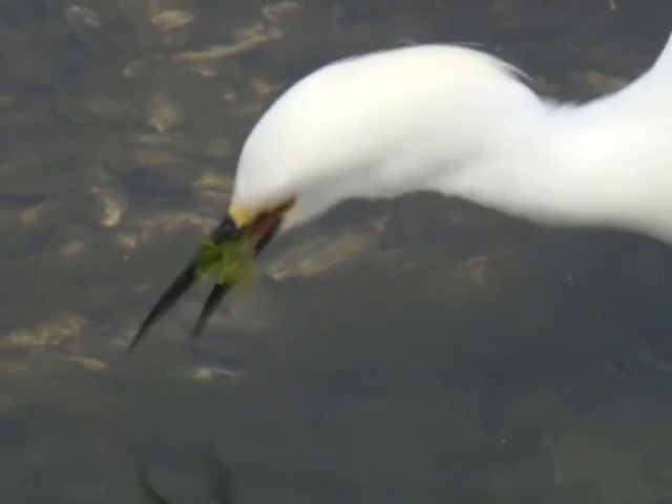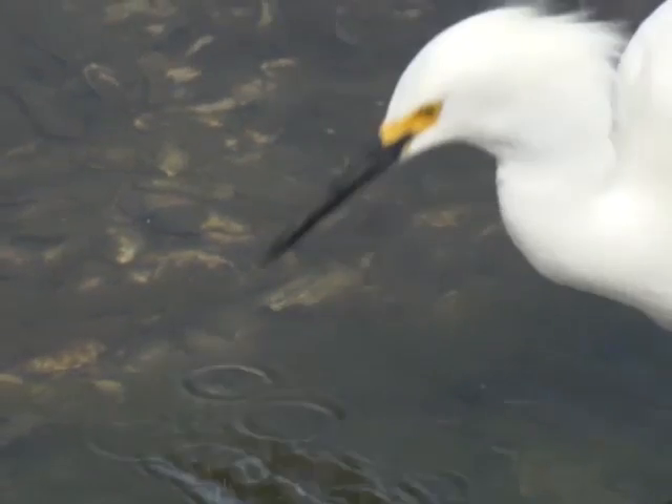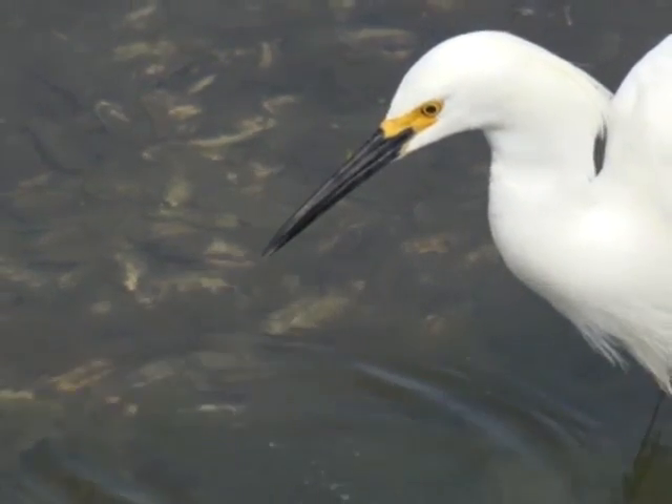Egrets feed on small gobies, mudsuckers, crabs, top smelt, and other small creatures in the mud flats.